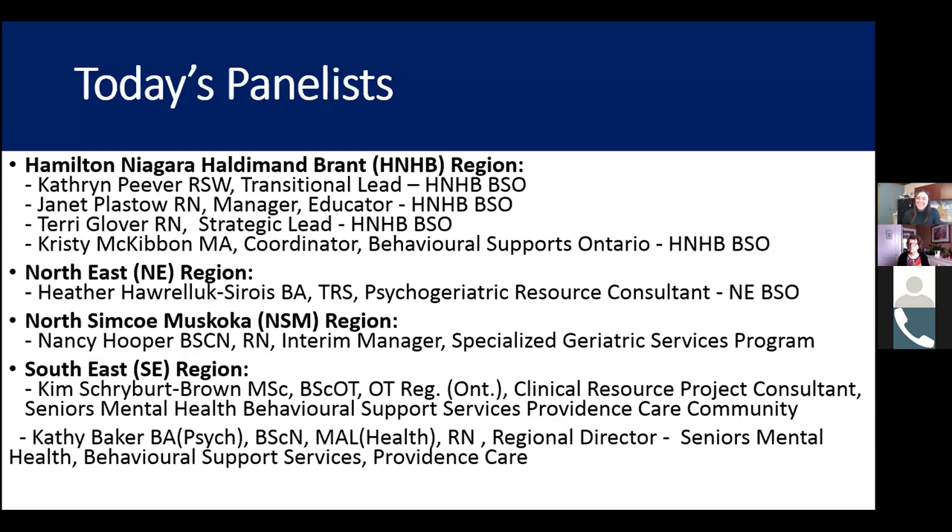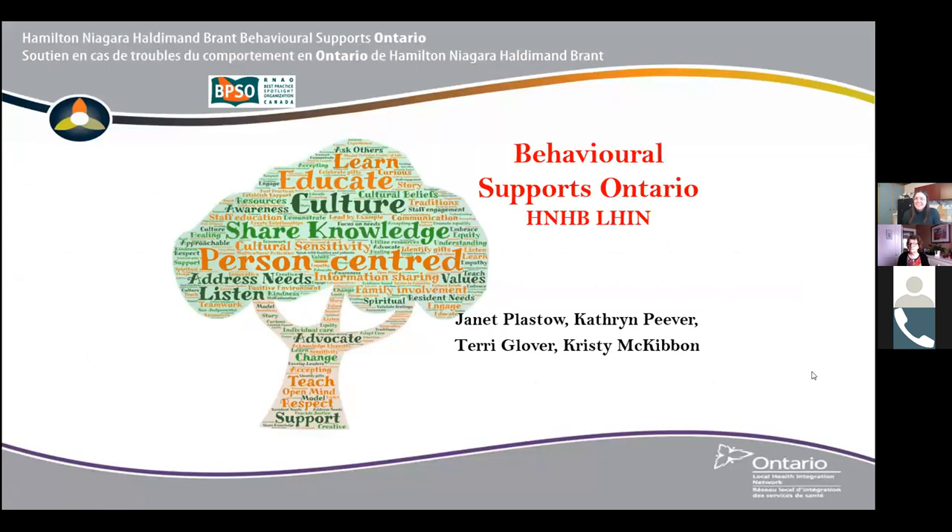Thank you very much. Welcome everyone — thank you for giving us this opportunity to speak today. It's an exciting opportunity for us to share our innovative practices during COVID in the HNHB LHIN. My name is Terry Clever, I'm the BSO strategic lead, and together with Christy McKibbin, the BSO coordinator, we run the strategic lead team. We'll be turning this over to the experts, Janet Plastow and Catherine Peaver, who will be presenting on the innovative things that team did during COVID.